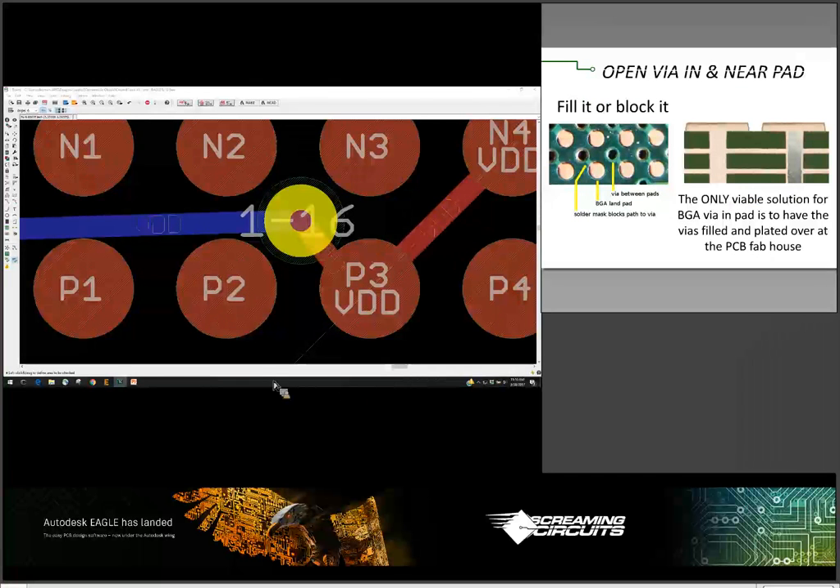You notice the solder mask circle got smaller on the via. You'll still need to check with your board house to make sure they can fit these geometries so that you do have solder mask between the pad and the via. In general, if you still can't get the mask small enough, you'll need to go to a smaller via size. With smaller micro BGAs, there will be times when you need to have the via in the pad — there simply isn't any choice. When that happens, you have to go to your board house and tell them you need the vias filled and plated over with copper. Not all board houses can do that and it's a little more expensive, but with a micro via it's your only option.